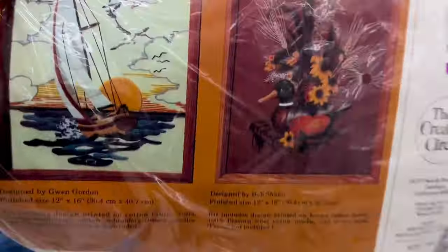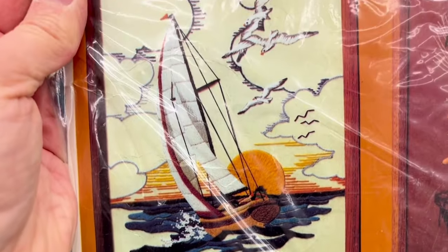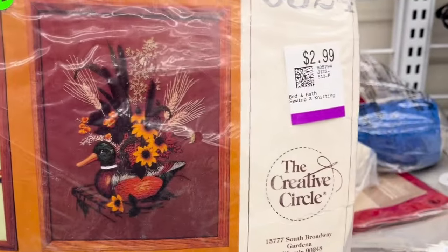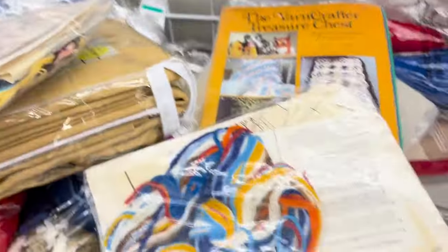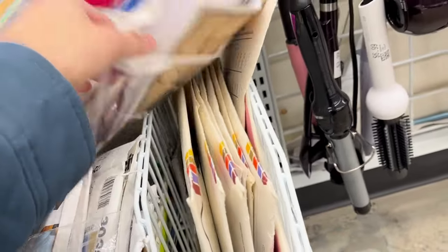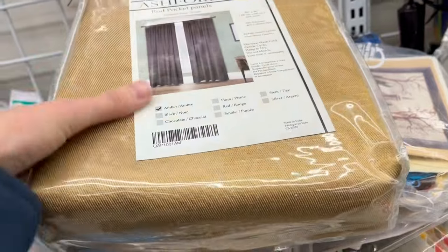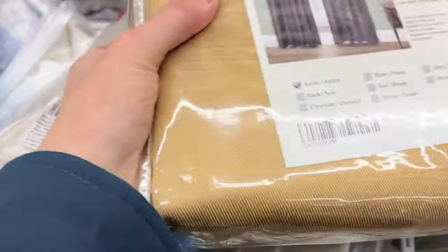I did end up finding one that is sealed and it has the most cool design. I think someone's really, really going to like this. So this is it here — Creative Circle from 1984. And it's the design on the left, which is the sailboat sailing away into the sunset. Look at those colors — I can't believe that I found that. I think that one's going to be a big hit. So you're going to see me rifling through to try to find any more intact kits. Somebody had donated a bunch of their old embroidery stuff and it all ended up in the store at the same time.